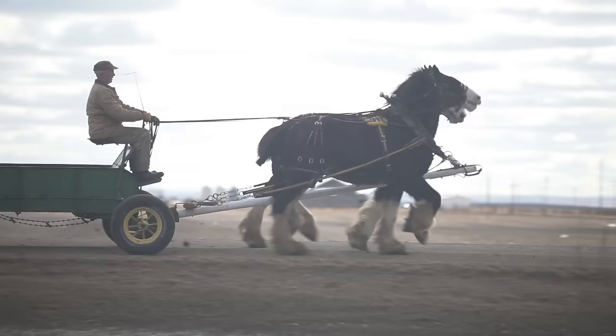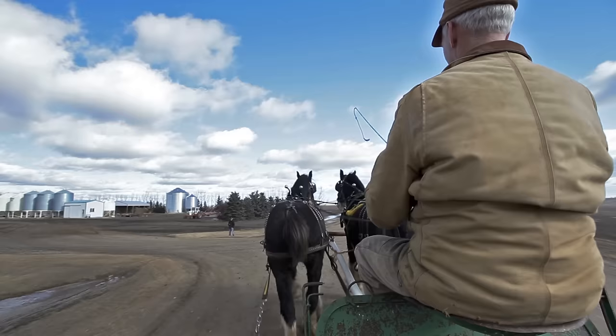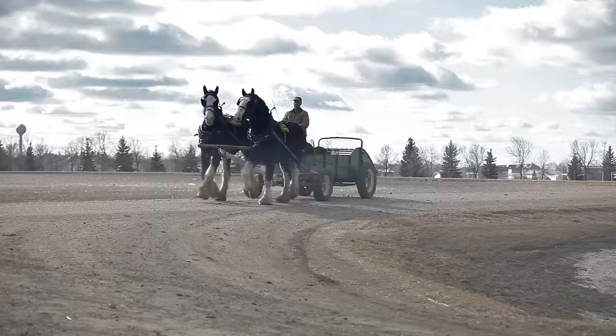Heavy horses like the Clydesdale were once used to cultivate farmland across Saskatchewan — they were the original horsepower. Of course, farmers today use modern machinery to grow their crops and Clydesdales are used recreationally. So the next time you see a Clydesdale, don't think about beer. Think about Bill and Jack and Rolo, who train world-class Clydesdales, and how heavy horses like these helped shape Saskatchewan.